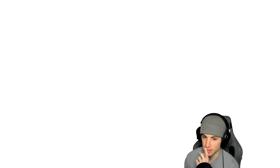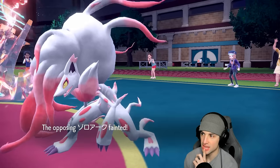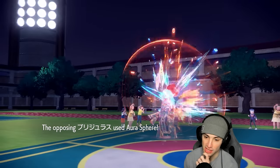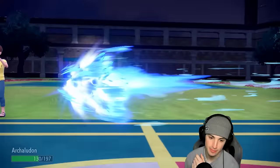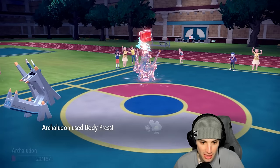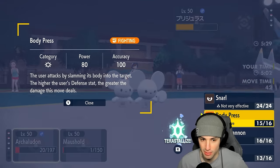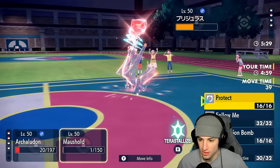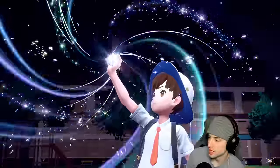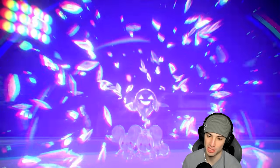U-turn outspeeds and bye bye Zoroark. But wait — Aura Sphere incoming, that's going to KO us! Archaludon survives! I love you Archaludon! Body Press is doing at least half — I can Flash Cannon for the KO next turn, and then use Ghost Tera Follow Me to redirect. Flash Cannon flies out, and we go Ghost Tera Follow Me in hopes they go for another Body Press. The match has come down to the wire but it's looking pretty good for us.